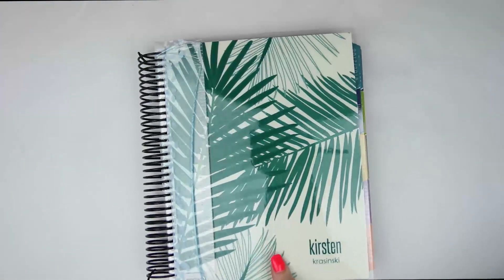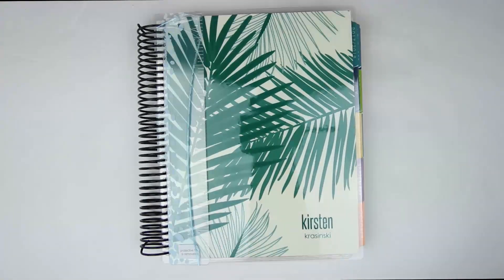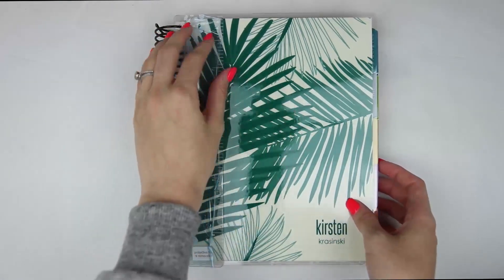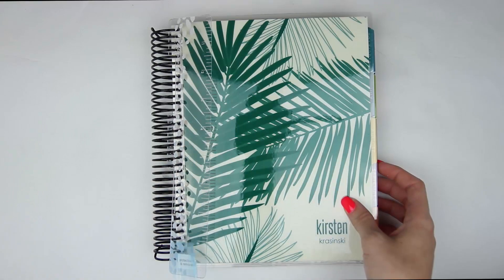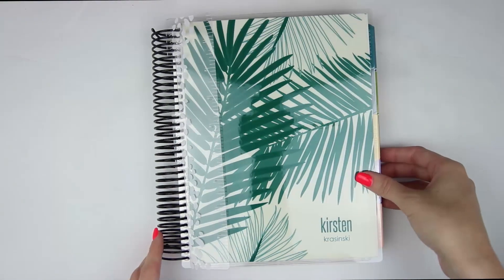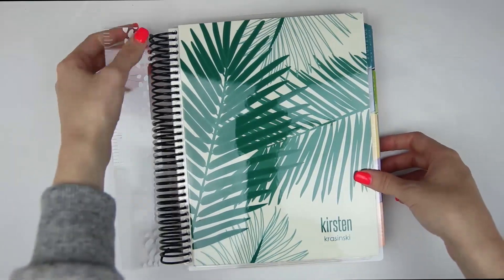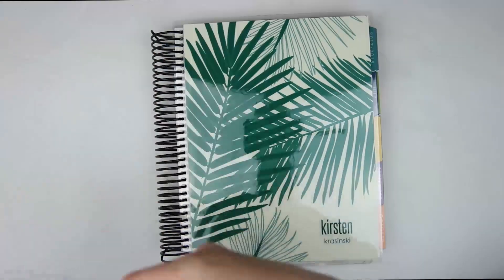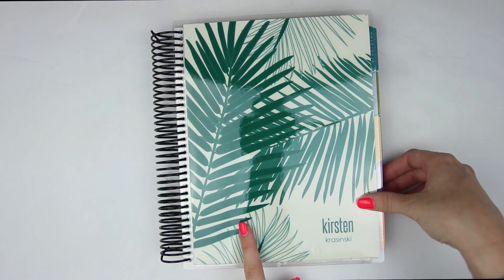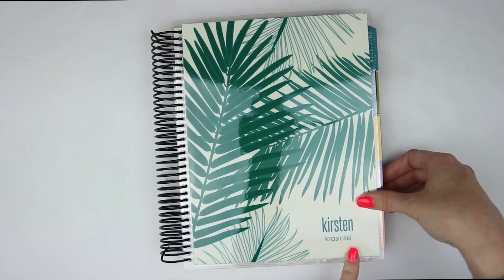So now on to the actual planners I bought — I did buy two. The one I bought as my second planner, the planner I'll do my monthlies in and my hello spreads if I decide to do those, is the colorful vertical planner. It does come with a ruler, but I don't use those. The cover I chose is just the palm leaves — I love the palm leaves. I actually have the Sherpa blanket with the palm leaves on it, I'm so obsessed. And I did get it personalized with my first and last name.